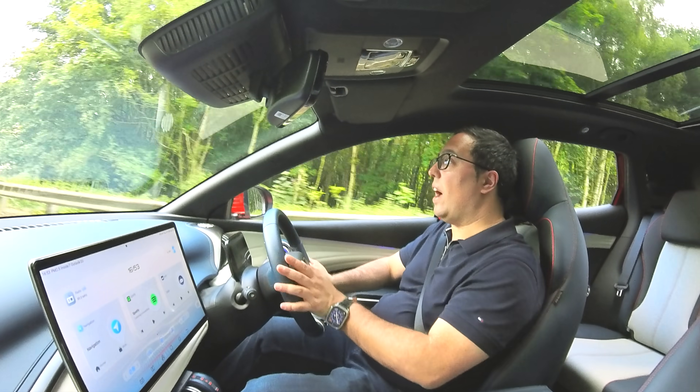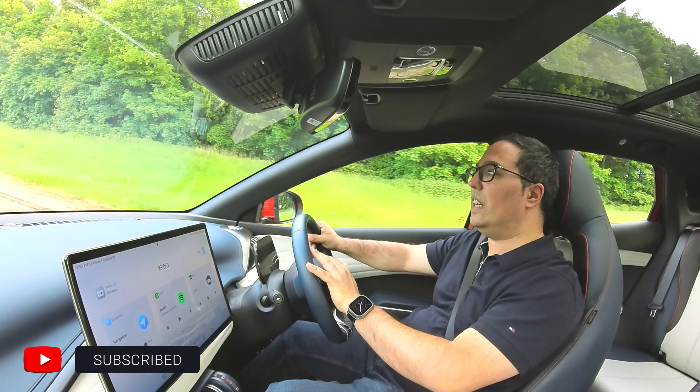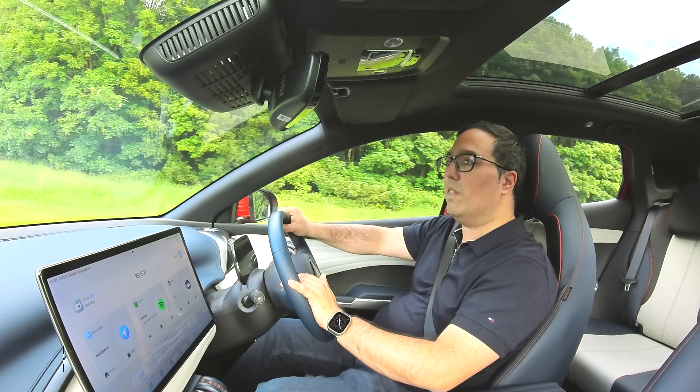Please do check out my other videos on the channel covering other EVs — Lucid, Rivian, Hyundai, Genesis, and more. Please subscribe for more, and if you have any questions about this car, let me know. Thank you very much.